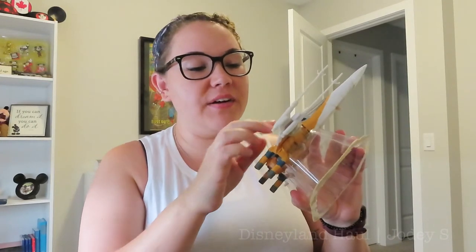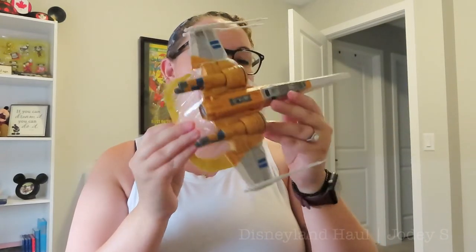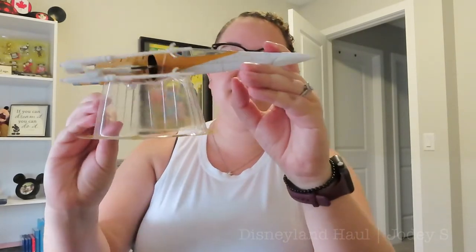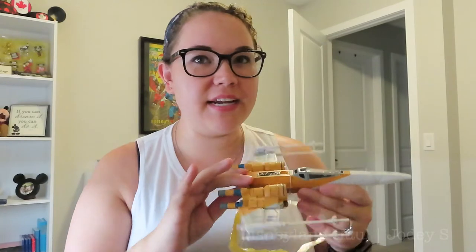Now we're going to get into the fun stuff, which is everything I got in Disneyland. The first thing I got — because I'm an adult — is an X-Wing. I had to take it out of the box to travel home with it, but I didn't have any scissors and it is tied down to this plastic piece, so I literally traveled home with it like this. We have a couple of little things like this in the basement in the movie room, and I thought this would be a really cute addition. It actually has a landing piece, which will be perfect to display it. On the box it said this is technically Poe Dameron's X-Wing.